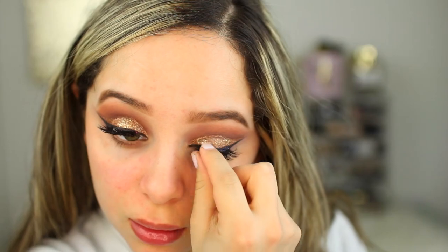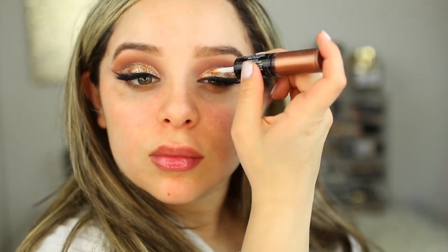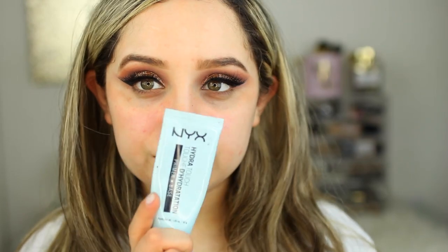From the drugstore, my favorite eyelashes are the Grand Glamour from Vegas Nay. I do like other lashes too — I think Ardell has pretty good ones. But for prom, you gotta be a little extra, and these are the best.